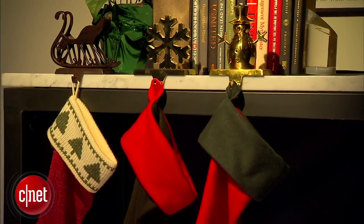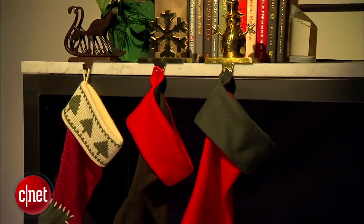So you've hung your stockings by the chimney with care. Now what are you going to stuff them with? We've gathered together the best digital stocking stuffers, all under $50.